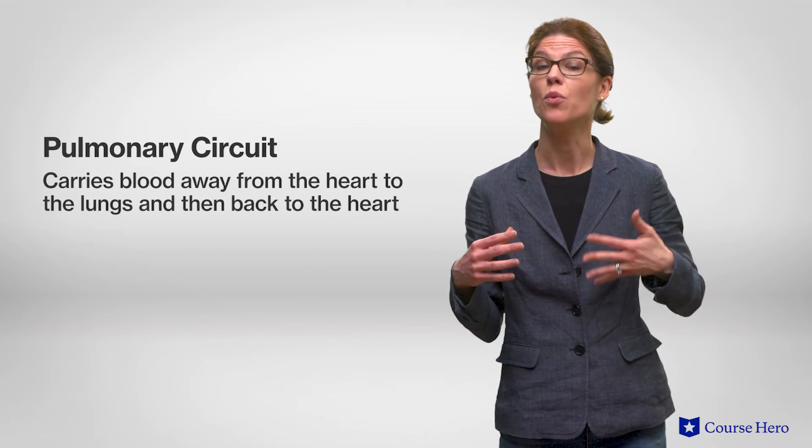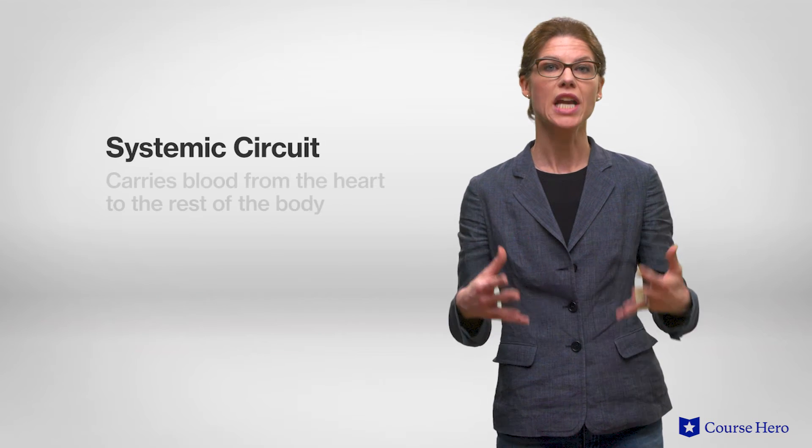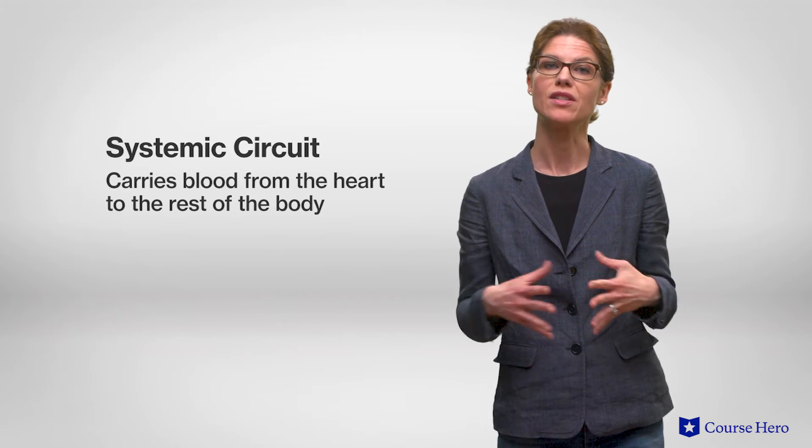Mammalian blood circulation has two main circuits: the pulmonary circuit, which carries blood away from the heart to the lungs, and the systemic circuit, which carries blood from the heart to the rest of the body.